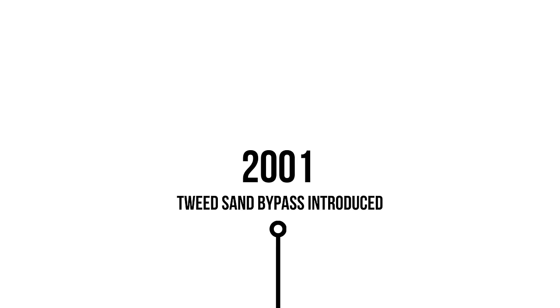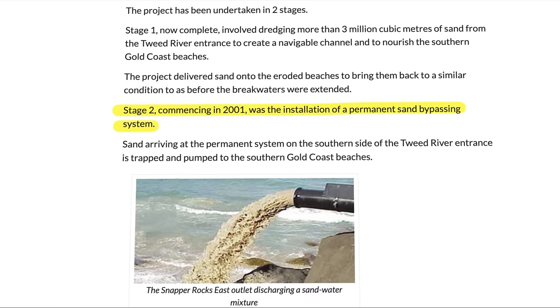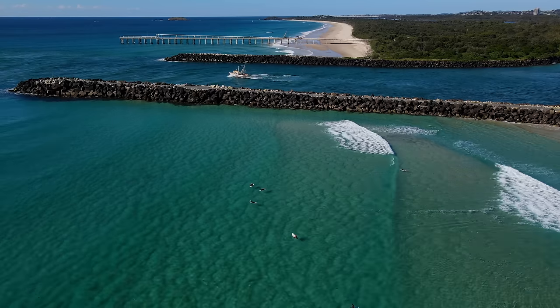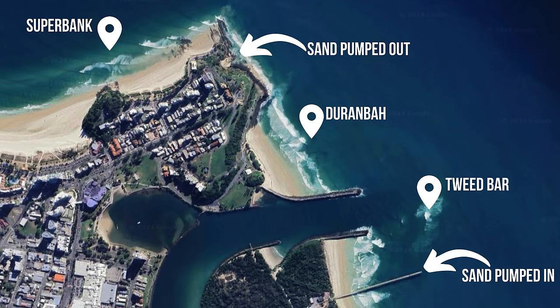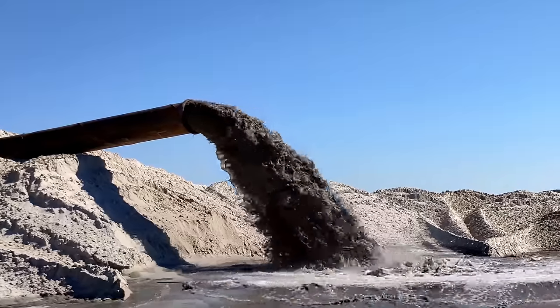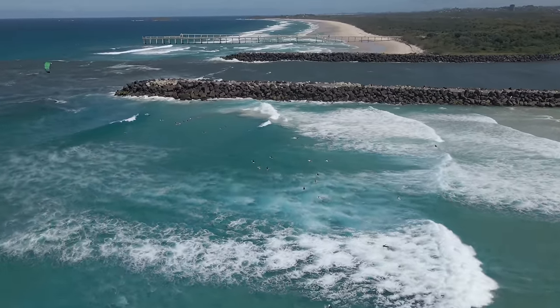In 2001 the government needed to do something about the erosion problems. This is when the Tweed River dredging project started. The Gold Coast is one of the most erosion prone areas in all of coastal Australia, and to combat this a series of pumps and jetties were installed around the Coolangatta area. The collection of sand up on the Tweed Bar at the entrance of the Tweed River also made it really hard for boats to navigate, and this combined with the erosion problems essentially forced the government to act.